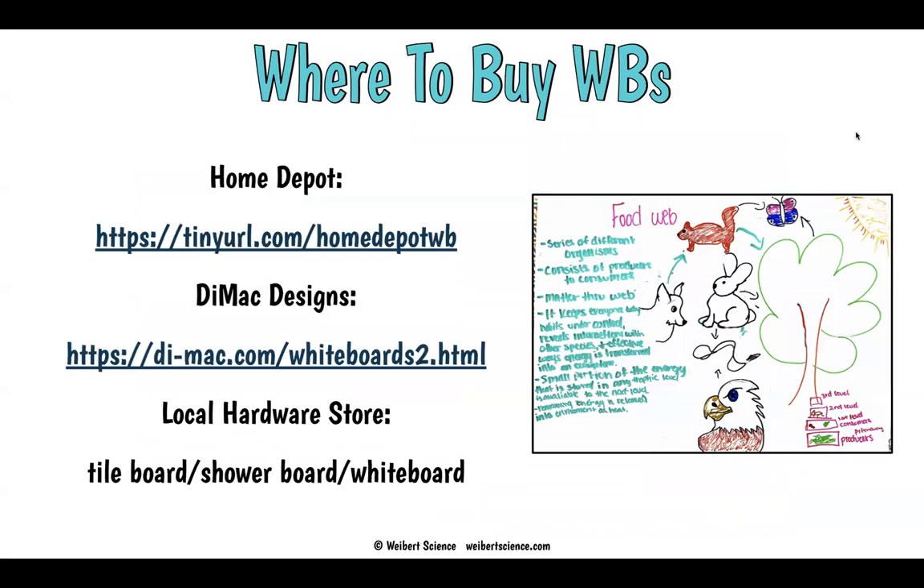Where do you buy these? Home Depot — you can get them cut at any local hardware store like Lowe's or Home Depot. Ask for tile board, shower board, or whiteboard. They're a couple dollars a board and you really should get a class set — one for each group of four is what you want. DIMAC Designs is a fancier option: they're beautiful, thick, have curved corners and handles cut into them, and they ship to you. Depending on your budget, there are options.